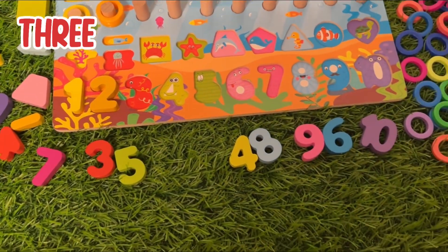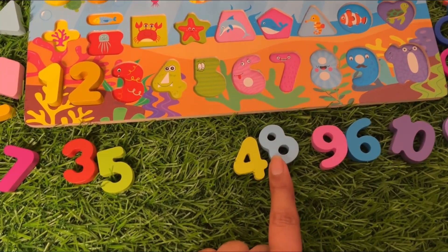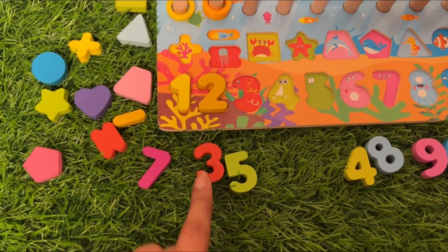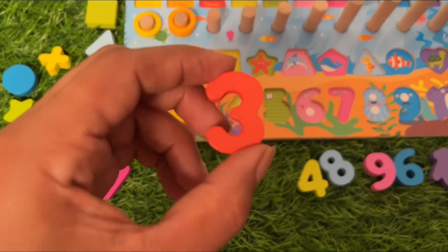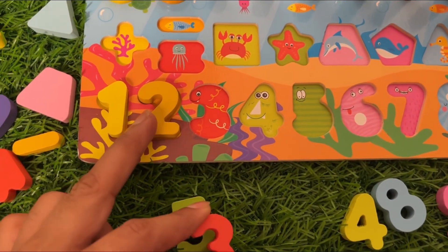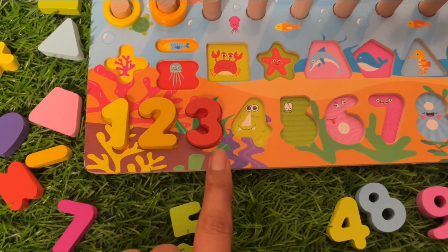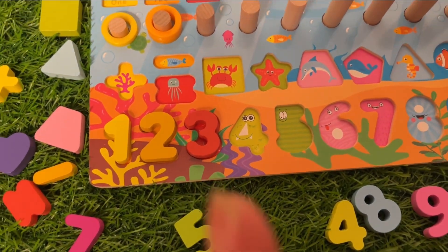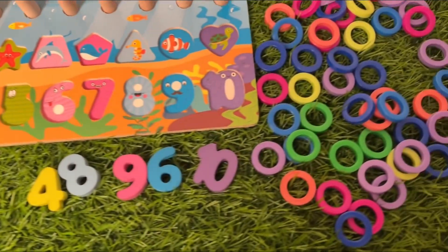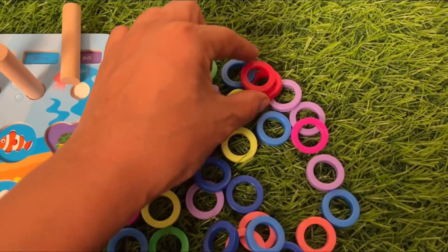What is the next? That's right, number three! Let's find it. This one? No, this one — yes! It's a beautiful red color number three. We put it just after number two: one, two, three! Now we need three ring circles in red color. Let's find one, two...